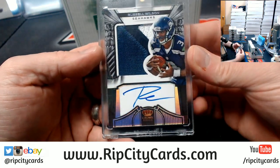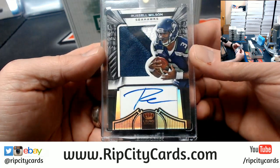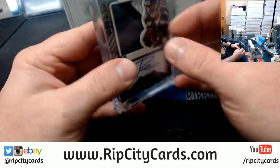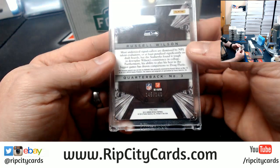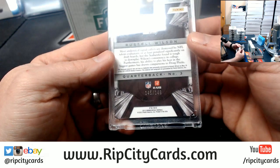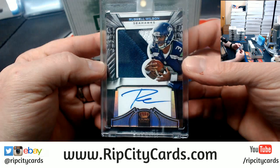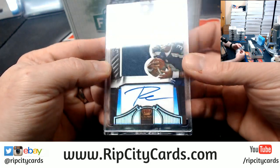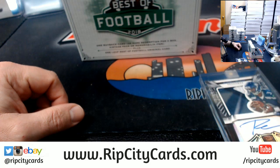A three-color Russell Wilson Crown Royal patch autograph, on-card autograph, numbered 149, from 2012 Crown Royal. Interesting. Very interesting. It's a nice card. I think I'll get this right out, too.